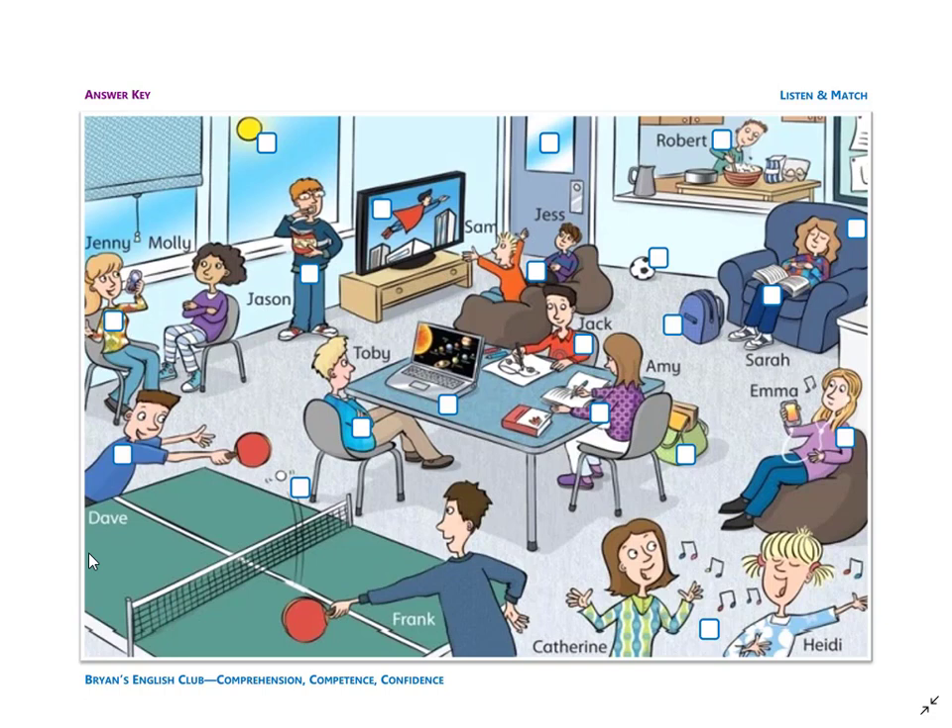Number eleven: she is Jenny. Jenny is sitting next to Molly. Jenny is talking on her smartphone. "Hello? Yes, it's me, Jenny. Okay. Bye-bye."